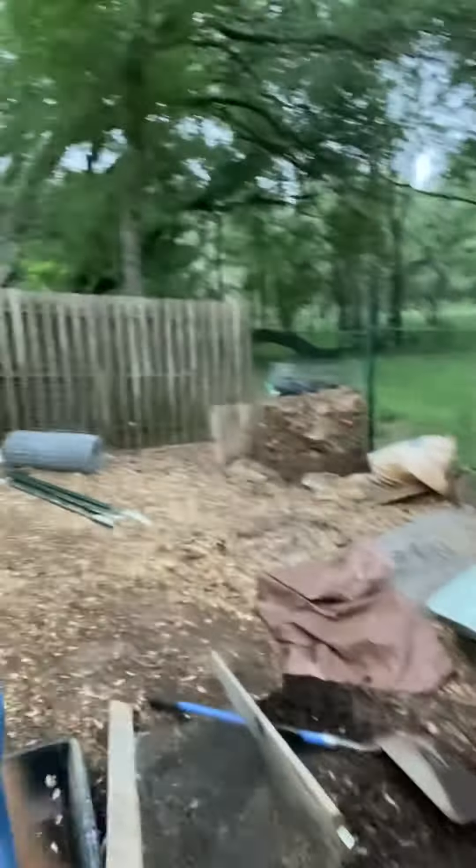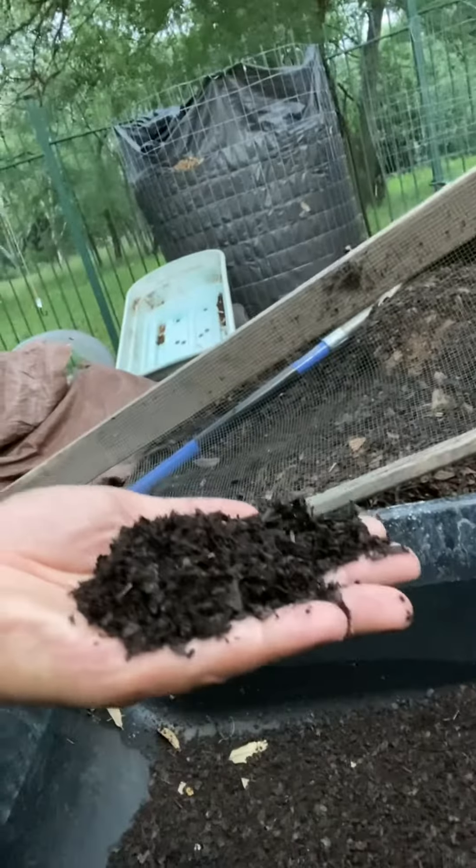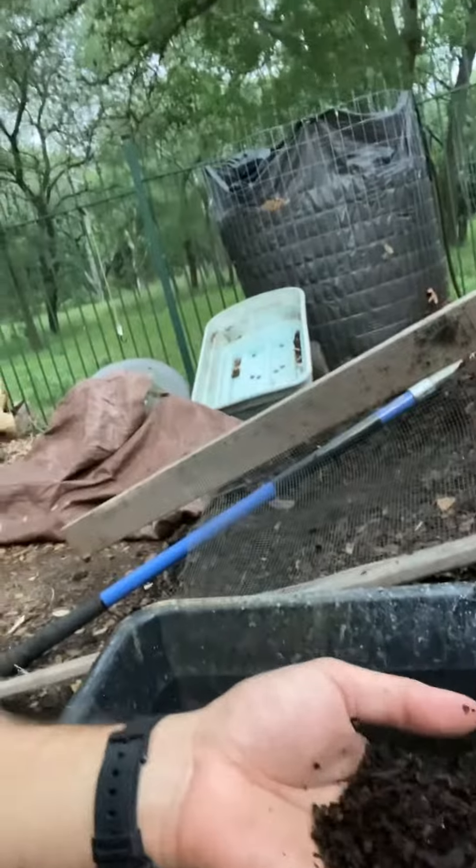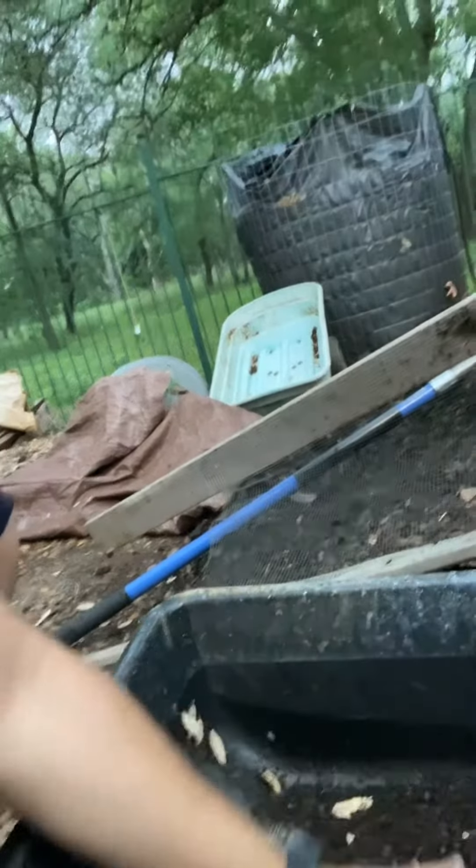This pile has been sitting out for a while, so what I do is I just take it — I have a little homemade screen thing here, I think it's a quarter inch — and I just run it through. When I run it through, this is what I end up with: a very fine, small compost. I'll usually take this and just top dress some of the plants around my yard with it.